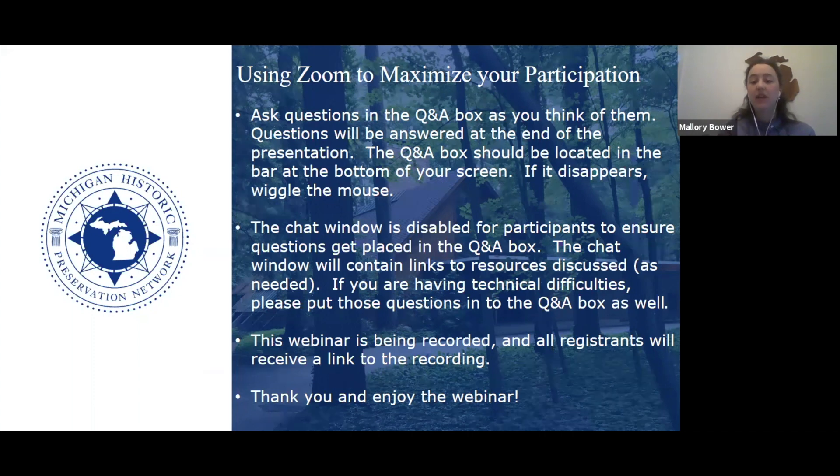We will be typing some things and resources into the chat, so if we say check out the chat box for a link to a resource, that's where you can find that information. This webinar is being recorded and we will send out a link to the recording to everybody who registered, and it'll even be available to those who did not. We're really hoping this will be a great resource for many people, so if you enjoyed it, you can share that link far and wide.